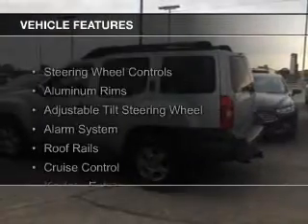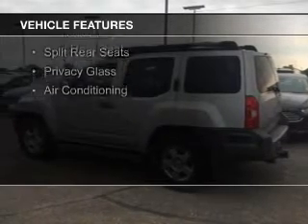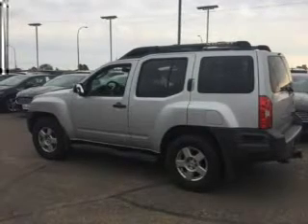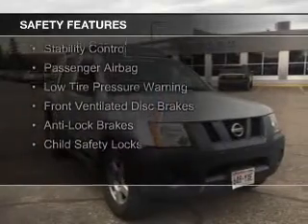The features include steering wheel controls, aluminum rims, an adjustable tilt steering wheel, an alarm system, roof rails, cruise control, keyless entry, split rear seats, privacy glass, and air conditioning.